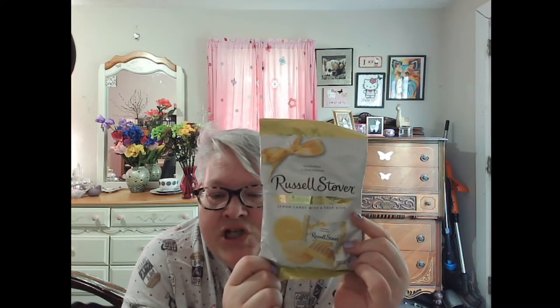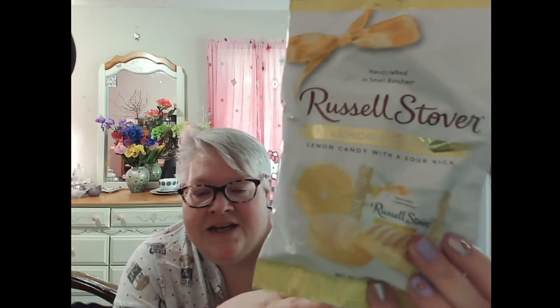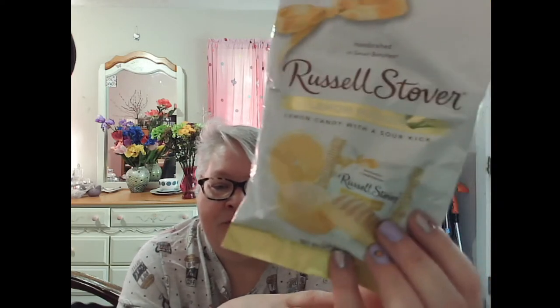Look what else I found — I have never seen this at the Dollar Tree before: Russell Stover, which I love. This is lemon candy — lemon pucker with a sour kick. I am super excited to try this. I've never had it before but I'm looking forward to it. I also saw these bag tags for the first time — it's french fries. I thought this would be cute for Will since he packs a bag when he goes to RCC. I got this for him thinking he would like it.